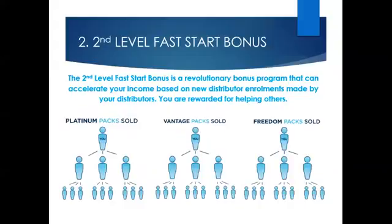The next bonus is our second level Fast Start bonus. This is paid to you weekly on any packs sold by any of your personally enrolled business partners, and this helps you to help them. When they enrol someone on a Platinum Pack, you'll earn $62.50. When they enrol someone on a Vantage Pack, you'll earn $31.25. When they enrol someone on a Freedom Pack, you'll earn $15.63. For those who start this business on a Freedom Pack, you will only earn half of these second level Fast Start bonuses.